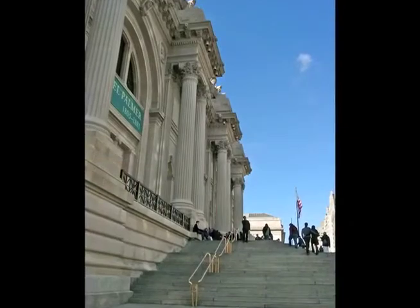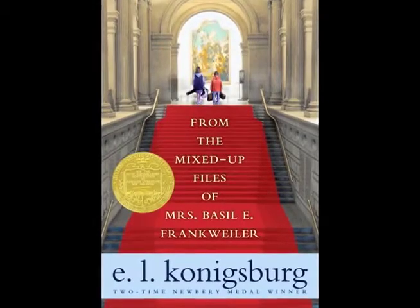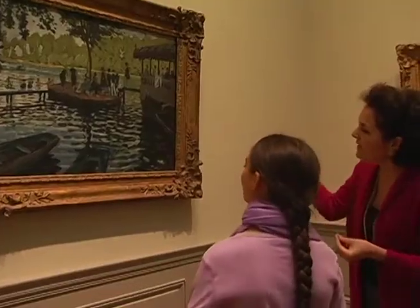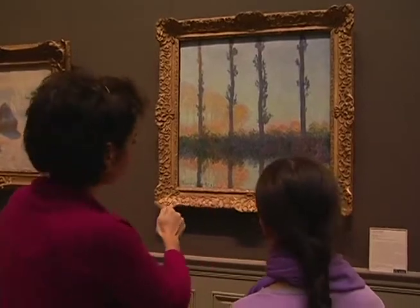You may have read about this museum in the Newbery Medal winner book, From the Mixed-Up Files of Mrs. Basil E. Frankweiler, a novel by E.L. Konigsberg. Today we're going to speak to Rebecca Rabinow, a curator of 19th century European paintings here at the Metropolitan Museum of Art. Today she's going to speak to us about her job as curator and tell us more about this famous museum.